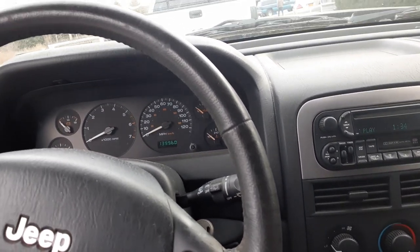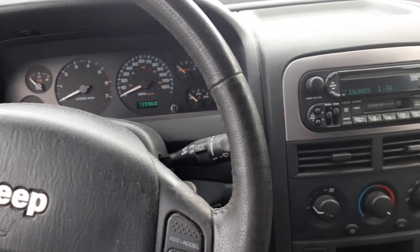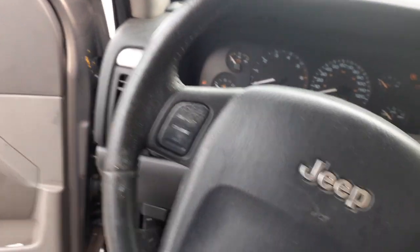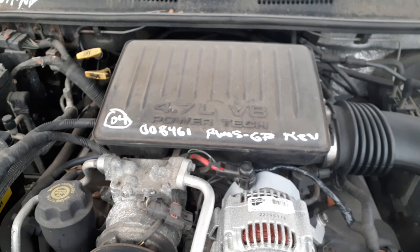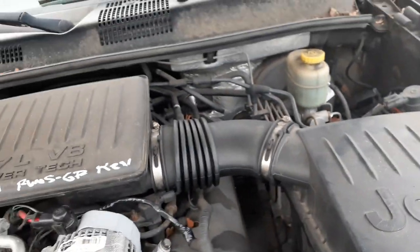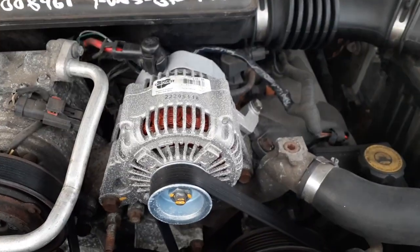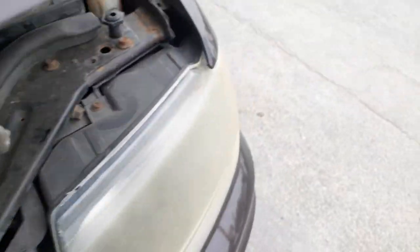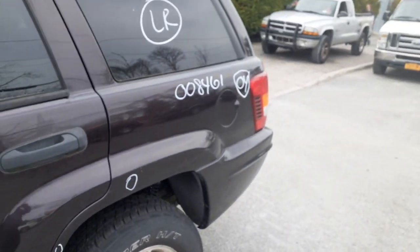To go over it one more time: 2004 Grand Cherokee Limited, 4.7 automatic 4x4, stock number 8461, 139,000 miles. Good running motor — we got it from a local shop, good stuff. Under the hood you've got the cleaner assembly, master booster, ABS unit, transmission computer, the coolant bottle, and the electric fan. It's also got a brand new alternator.